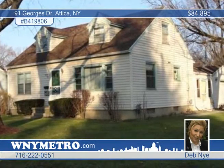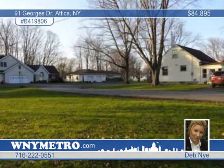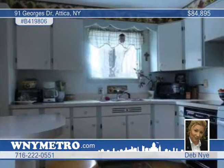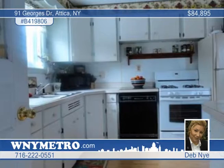Just reduced by $5,000, here's a beautiful four-bedroom, one-bath home with a fantastic location on a tree-lined street in Attica. You will be delighted by the sun-filled rooms and wonderful breezeway to the garage that you can use for a solarium or a reading room.